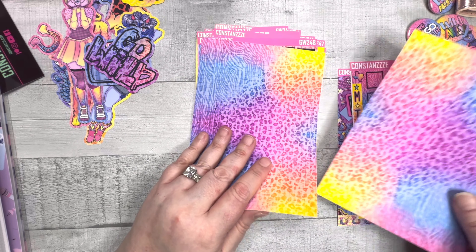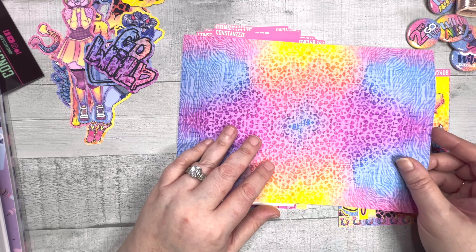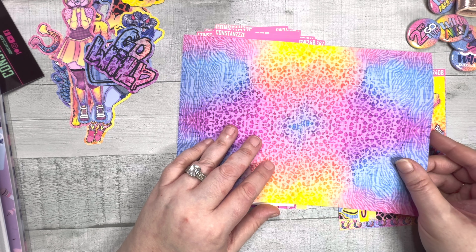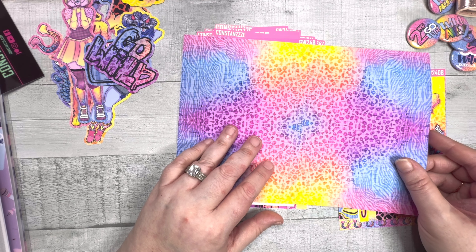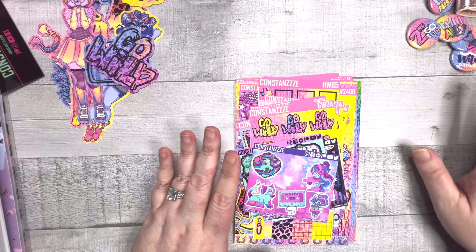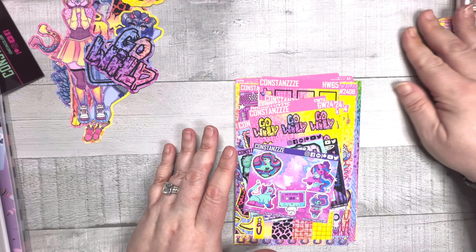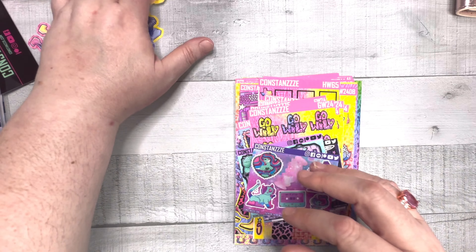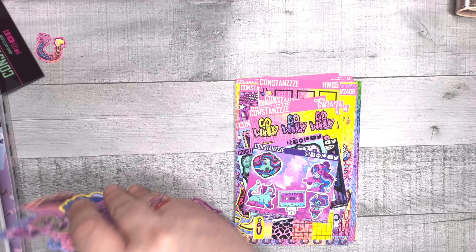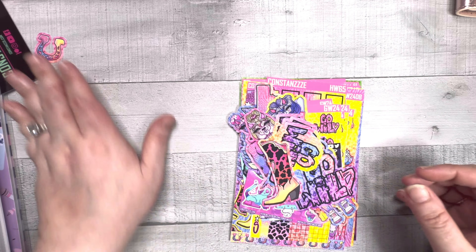I also got two of these sticker backgrounds. Oh, that's cool - I'm glad I got two! These are going to go in my journal for Go Wild memory keeping. I can put one on each page and they connect - that's so awesome! And I already showed you those. So that's everything I got from Constanzzze - you should go check out her shop.